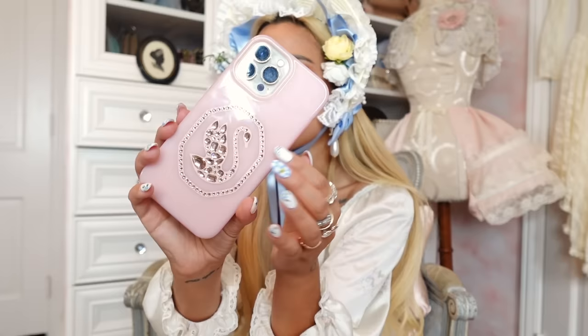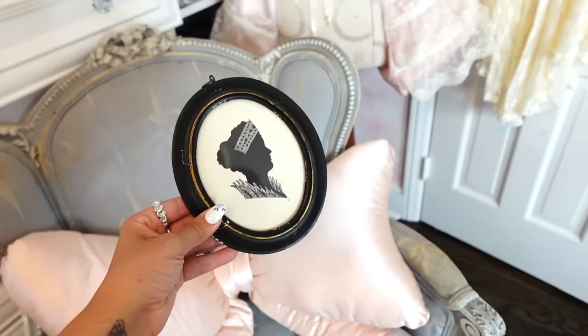As you guys saw, I have a new phone case — it's a pink Swarovski swan. I just feel like it gives swan lake vibes because it's very ballet core. I was using the Cake Wildflower phone case but I've been using that for about a year, so it was time to get a new one.